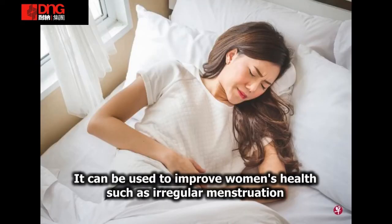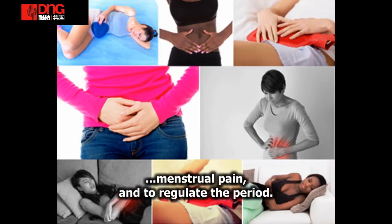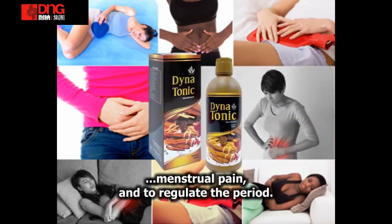Malahan untuk banyak masalah kesihatan wanita, seperti masalah sakit, ketidakselesaan, dan isu-isu berkaitan, Dinatonik boleh digunakan.